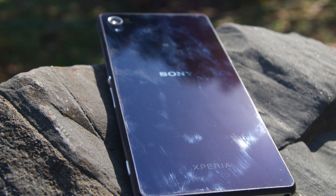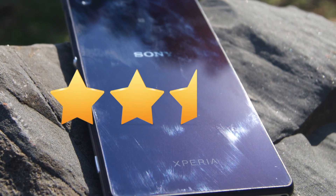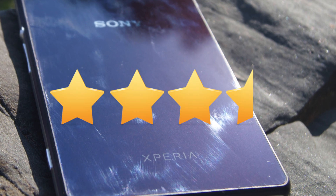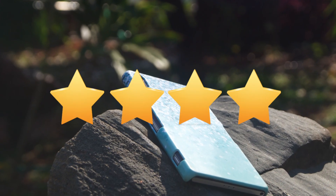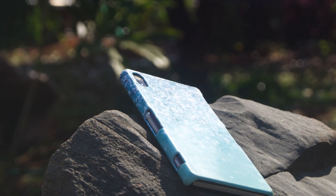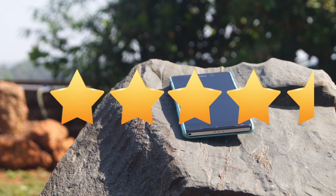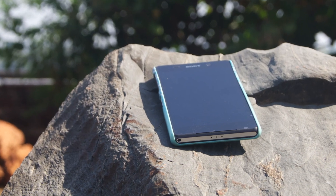Before I end this review, I'll give the screen 2.5, the battery 3.5, the display 4 — which is just going to seal the full deal for you — speakers 2, and waterproof 4.5 because it's one of the best as I mentioned. Have a look at the Z2 one last time and head to the mirror store to purchase the phone.